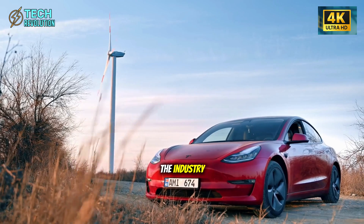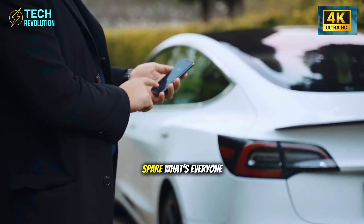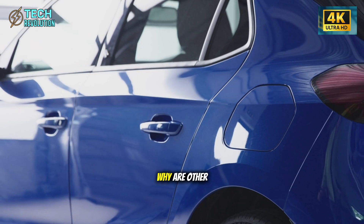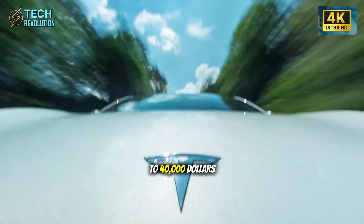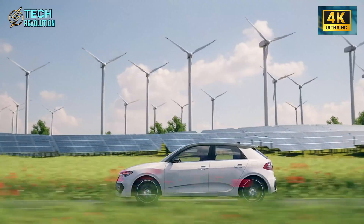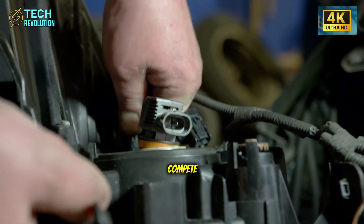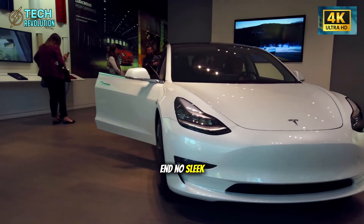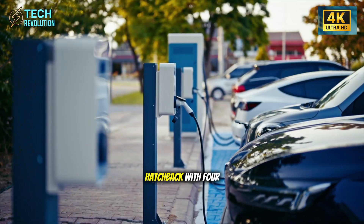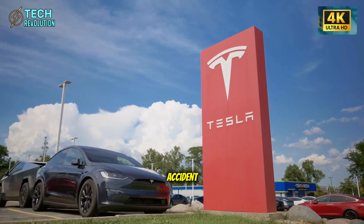This raises an uncomfortable question for the industry: if Tesla can deliver a compelling EV at $25,000 with margin to spare, what's everyone else's excuse? Why are other affordable electric cars still hovering around $35,000 to $40,000 and offering less technology? The answer is becoming painfully obvious — they can't manufacture efficiently enough to compete. Look at the Model 2's exterior and you'll notice something strange: it doesn't look like a typical Tesla. No aggressive front end, no sleek sedan profile — it's a compact hatchback.